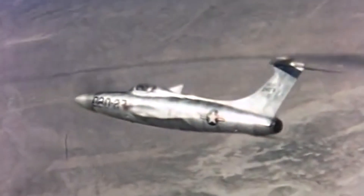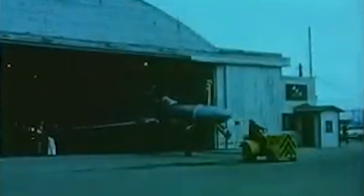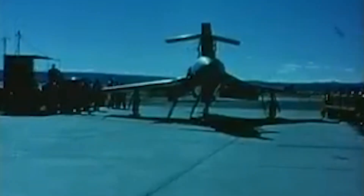The XF-84 was created by modifying an F-84F airframe, and the way they modified it was just wild. They installed a 12-foot-long, 5,840 horsepower supersonic propeller to the front of this thing. The XT-40A1 turboprop engine was a centrally located engine placed in a housing behind the cockpit, with a long extension shaft running to the nose-mounted propeller. The modifications they had to make to accommodate this 12-foot supersonic propeller were insane.